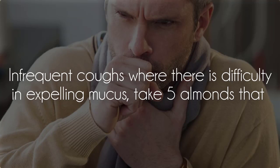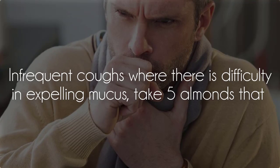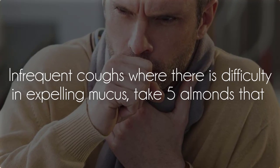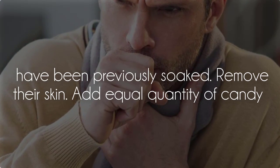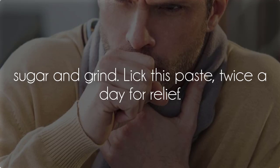Cough: For infrequent coughs where there is difficulty in expelling mucus, take 5 almonds that have been previously soaked. Remove their skin. Add an equal quantity of candy sugar and grind. Lick this paste twice a day for relief.